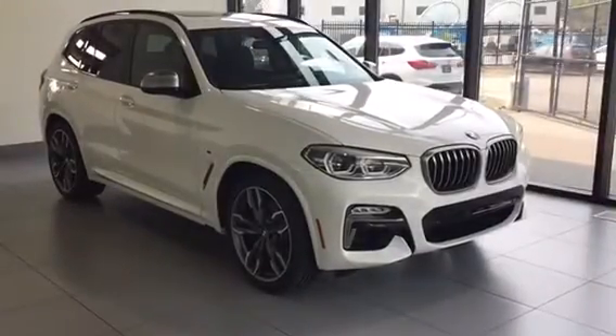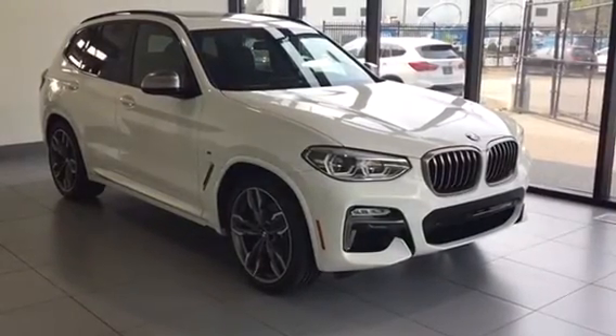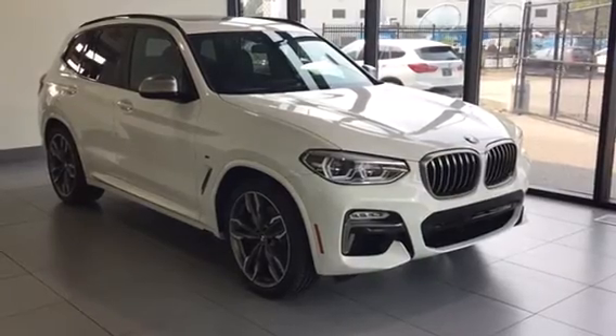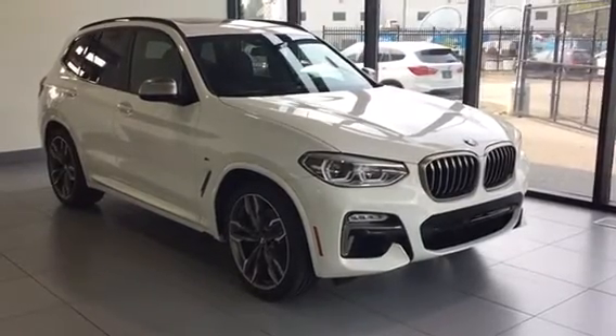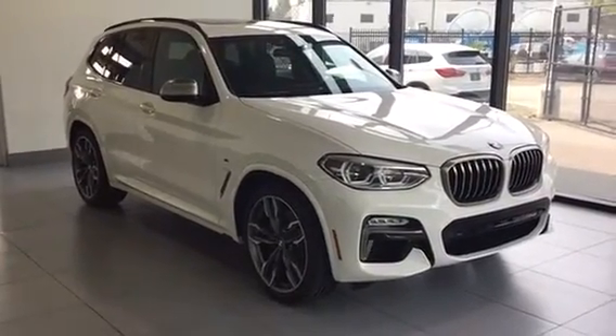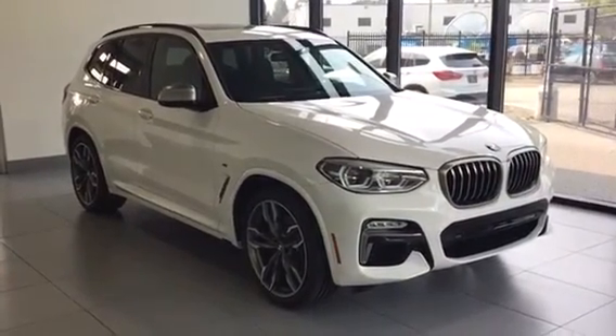Taking a look at this beautiful 2018 BMW X3 M40. If you have any questions regarding the vehicle or would like to take this baby for a rip, please give us a phone call or come into the dealership, and we'd be more than happy to assist you. Kelowna BMW — the home of no-charge scheduled maintenance.